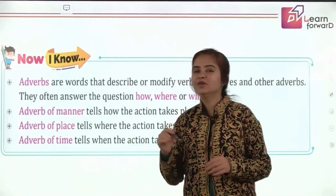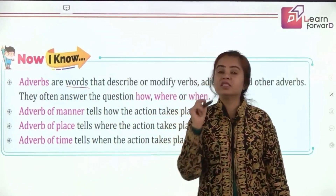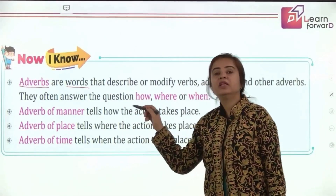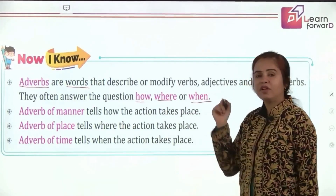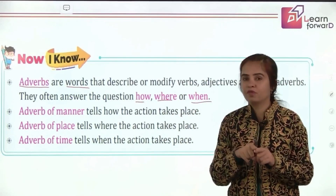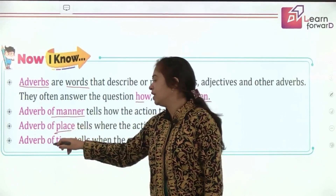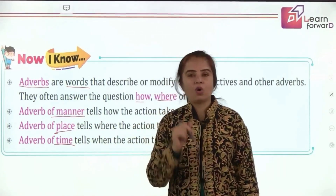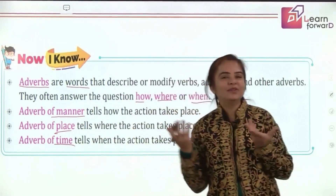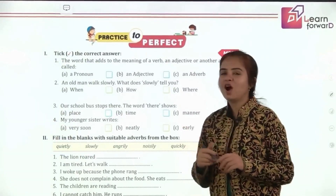Let's recall what we've learned today on adverbs. Adverbs are words that modify a verb — they tell you something about the happening of an action and most of the time give an answer to 'how,' 'where,' and 'when.' Remember they must be single words only. The adverb of manner answers 'how,' adverb of place answers 'where,' and adverb of time answers 'when.'